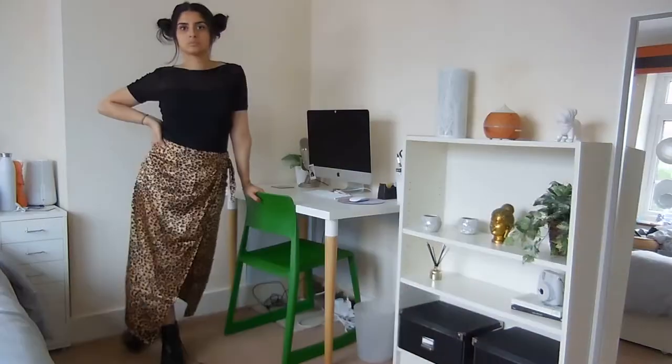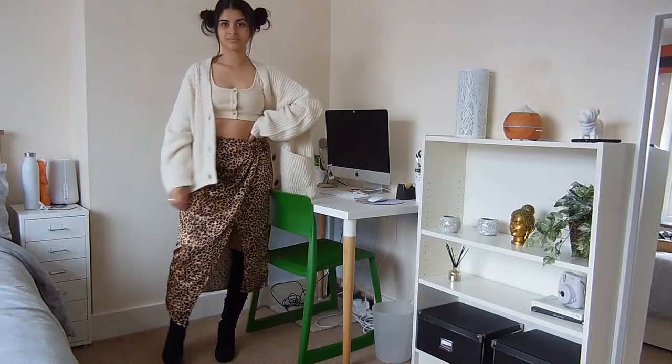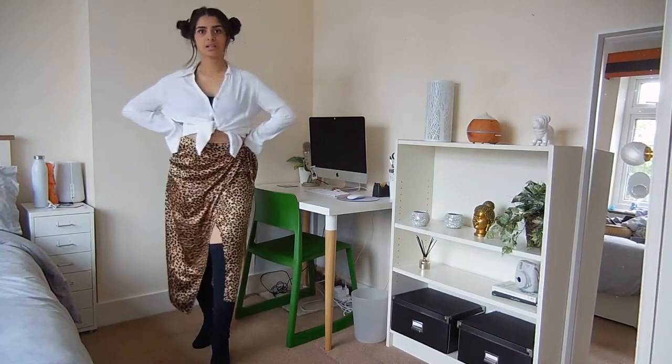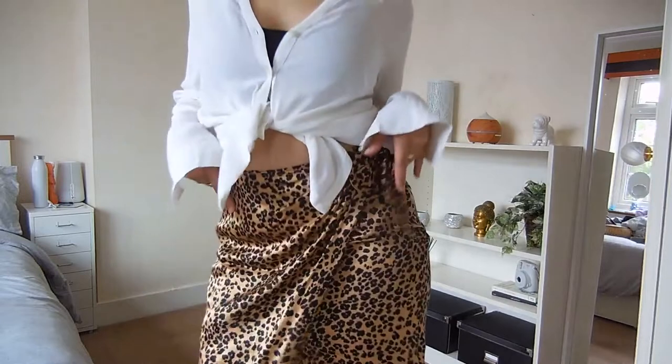Hey guys, welcome back to my channel. Today's video I'm gonna style three outfits for you. I thought I'd start off with a bang and this look will definitely be turning heads. This look consists of a shirt, a wrap skirt, and some thigh high boots.